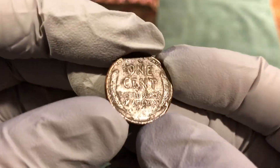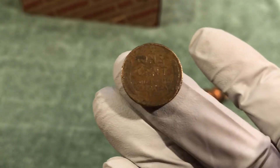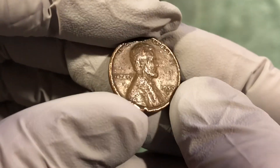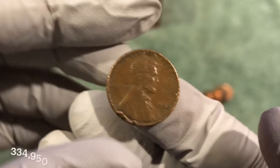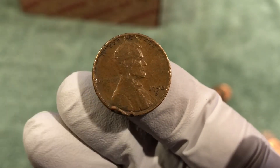And we've got a chewed up wheat penny. Zoom in on that a little bit. Not sure what happened to it. It's only a 1950 D, so plenty worn, but we're on the board.